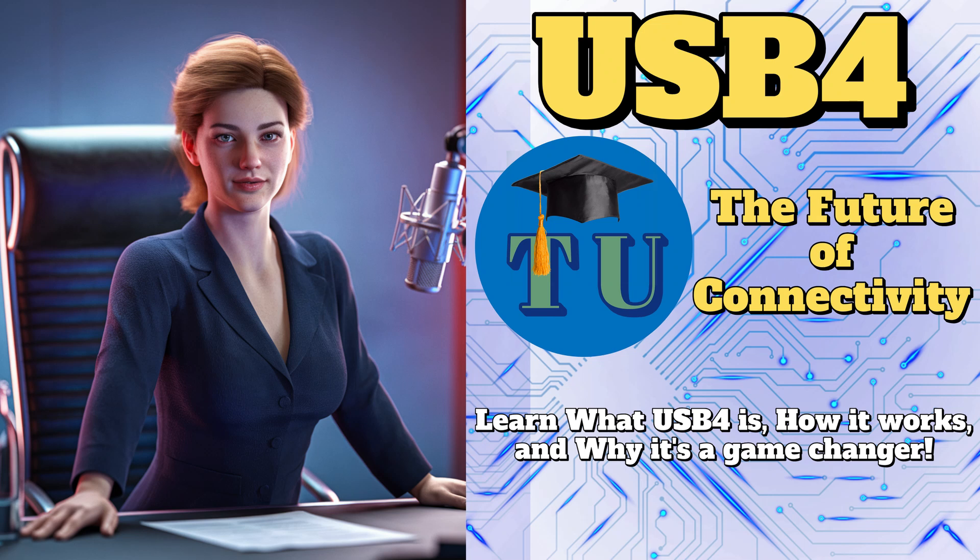All right, everyone, get ready, because today on TechnoU we are diving headfirst into the world of USB 4. So buckle up, or perhaps plug in. We're going to unpack why this new tech is causing such a stir.